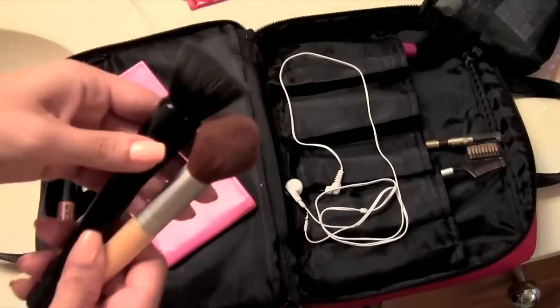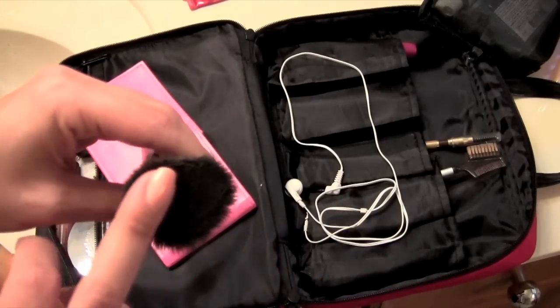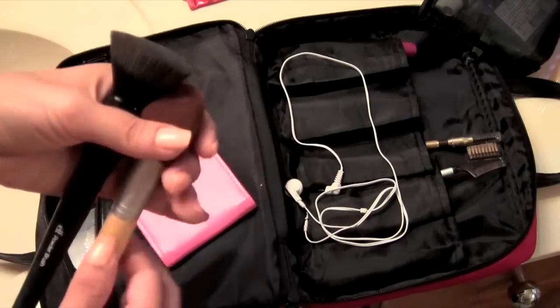Here's a couple more — you can see it's dirty. My ELF brush for my foundation, and then this one is just for powder.